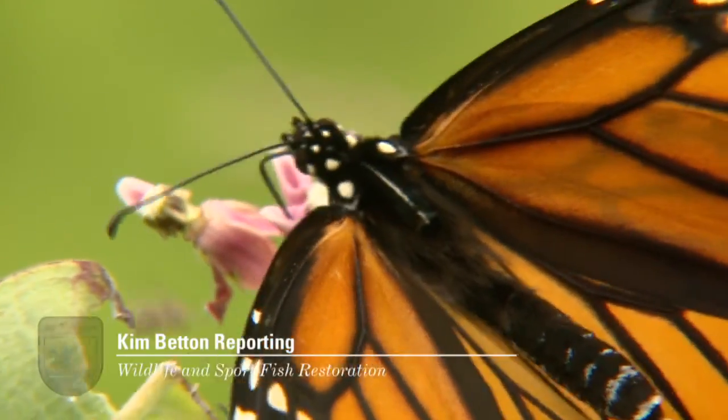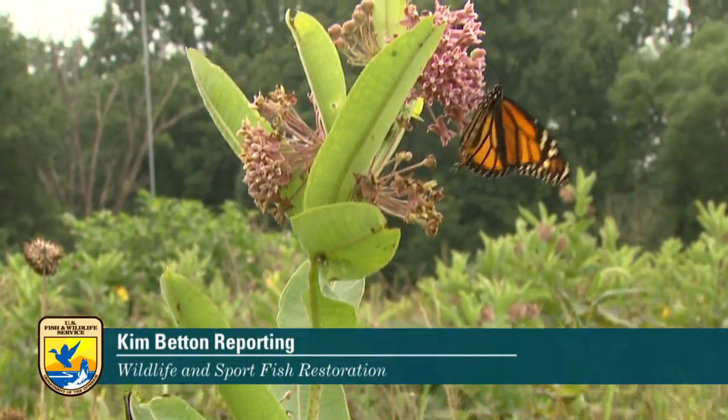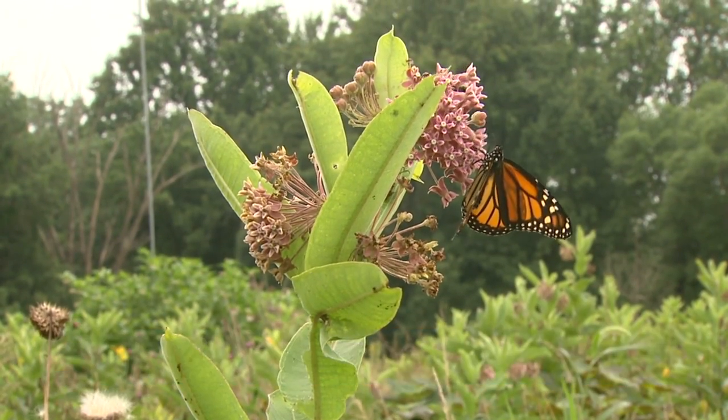In Washington, Kim Betten, Wildlife and Sport Fish Restoration Program, U.S. Fish and Wildlife Service, Department of the Interior.